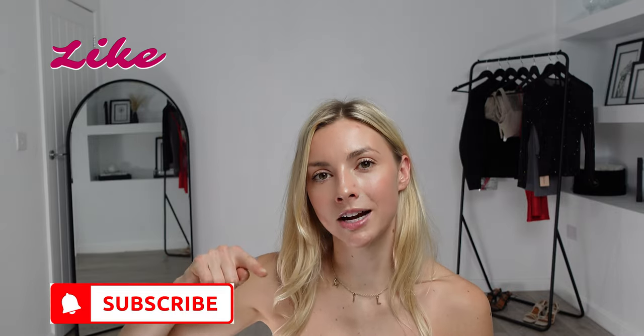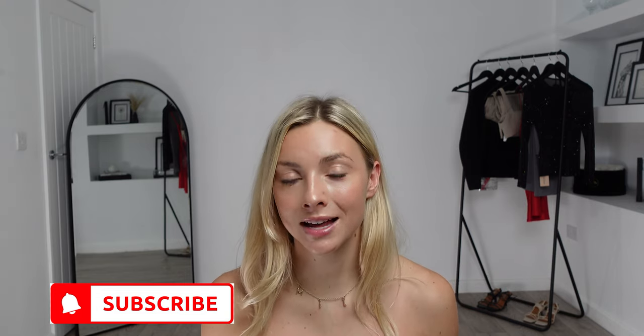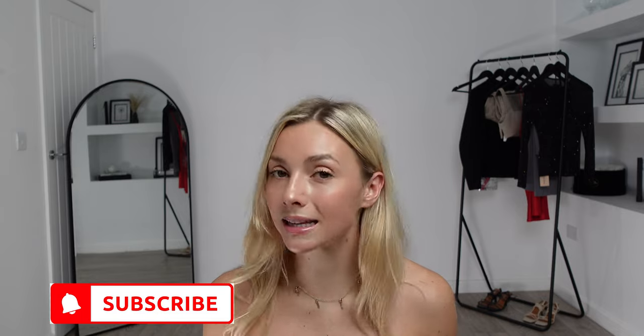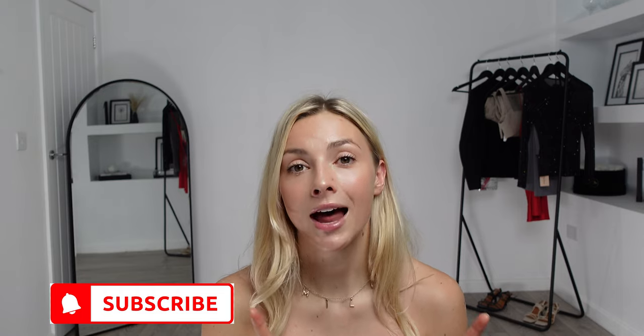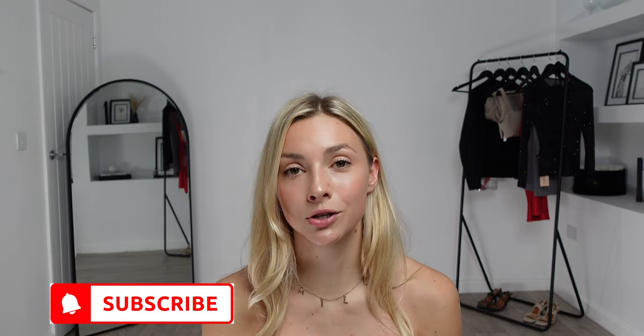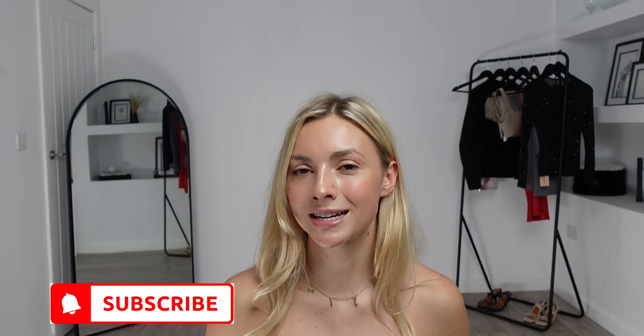So that concludes my Nasty Girl try-on haul for today! I really hope you liked that one — there were some beautiful pieces in there. I'll link everything in the description box down below as I usually do. If you haven't already, please do make sure you've hit that like button, subscribed to my channel, and hit the notification bell so you never miss any of my future hauls. Subscribing is completely free and you can unsubscribe at any point. Thank you so much for watching, and don't forget — as soon as I hit 3,000 subscribers I will be doing a Christmas giveaway!